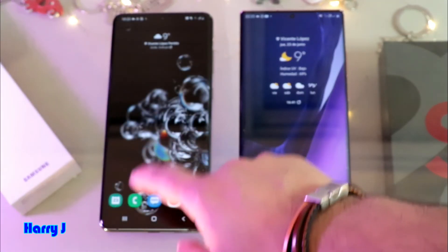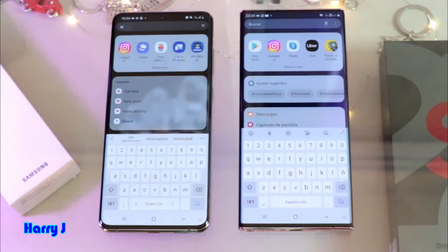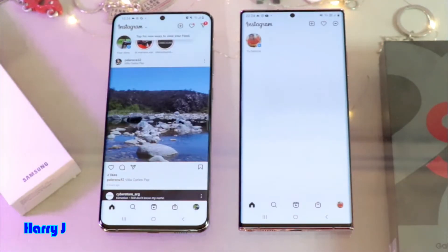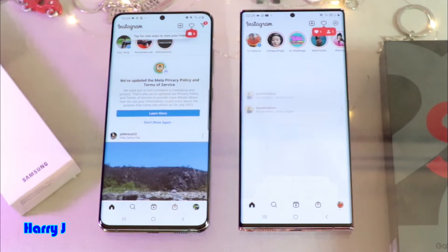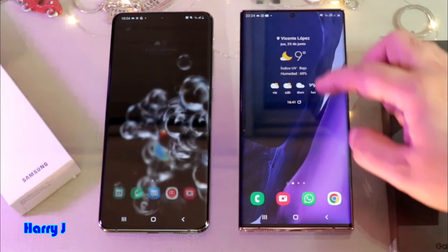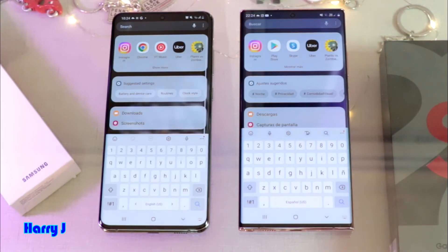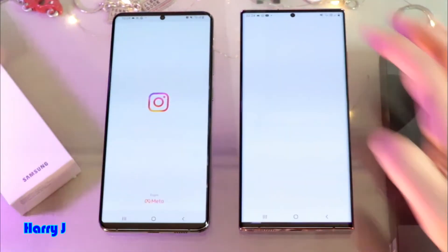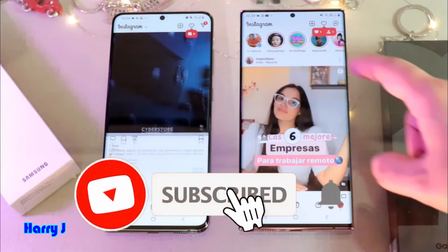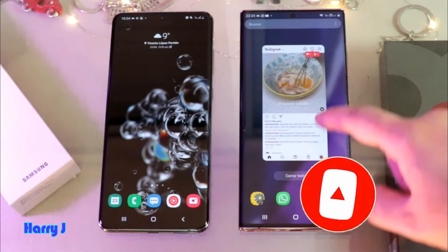The last test we're gonna do is the Instagram test. Let's see which one loads Instagram faster. One, two and three. S20 loads Instagram faster. I close this one for one more final try. One, two and three — identical, very much identical in this case. Basically they are the same type of phone from the same generation.